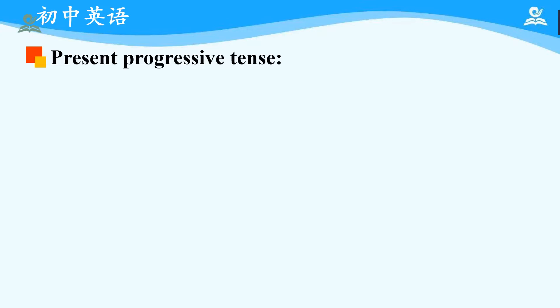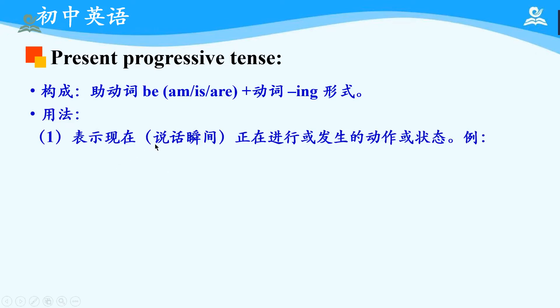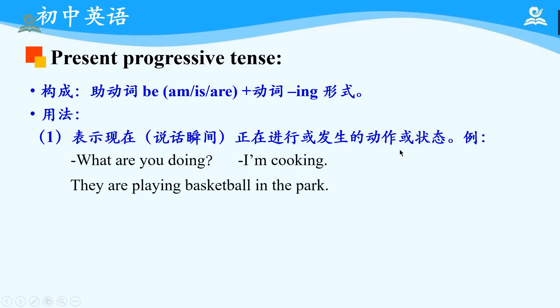Now, let's focus on present progressive tense. First, let's try to reveal the structure: it is auxiliary verb 'be' (am/is/are) plus the verb's -ing form. Can you recall your memory? Good. Then let's try to learn the usage. First usage: it expresses an action or state happening at the moment of speaking. You have learned about this usage in Unit 6, right? For example: 'What are you doing? I'm cooking.' Another example: 'They are playing basketball in the park.' You can pause and write down some notes, and please make up a new sentence based on this usage.